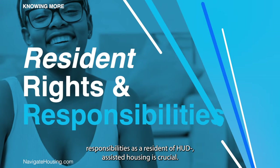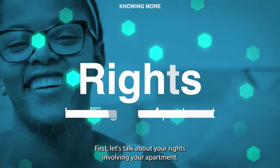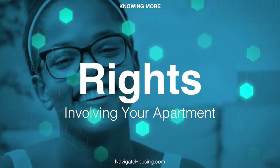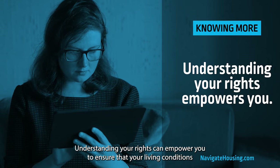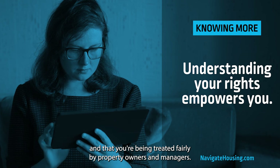Knowing your rights and responsibilities as a resident of HUD-assisted housing is crucial. First, let's talk about your rights involving your apartment. Understanding your rights can empower you to ensure that your living conditions are up to standard and that you're being treated fairly by property owners and managers.